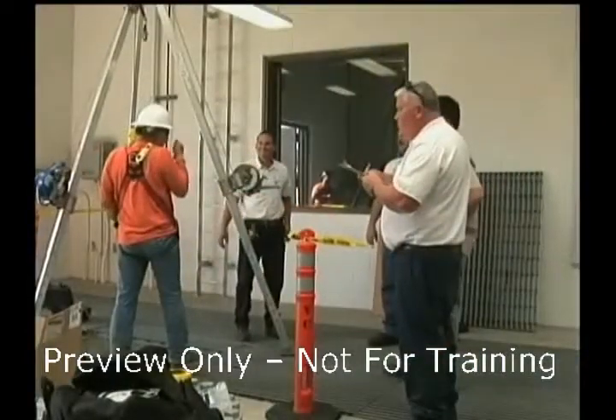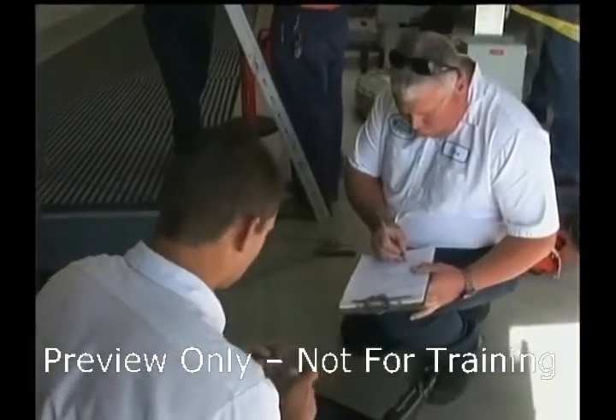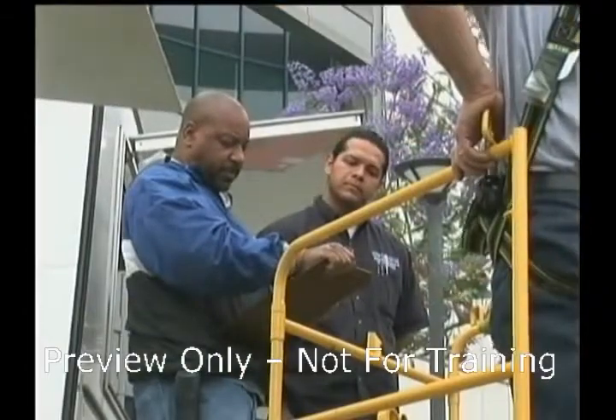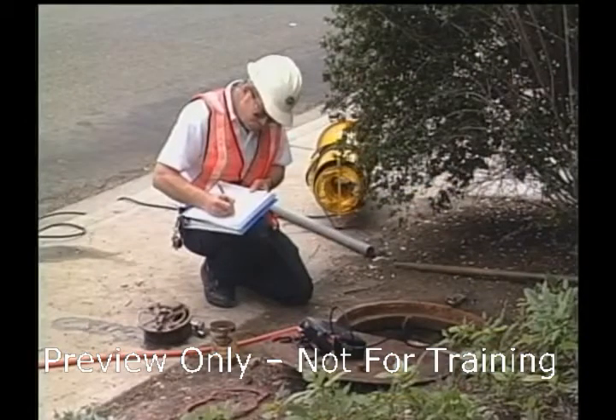Assessments are sometimes done in a haphazard manner, leaving employees at risk. A properly performed assessment is a critical part of your confined space program. Prior to entry into a confined space, a pre-entry assessment is necessary, and completing the entry permit as well.